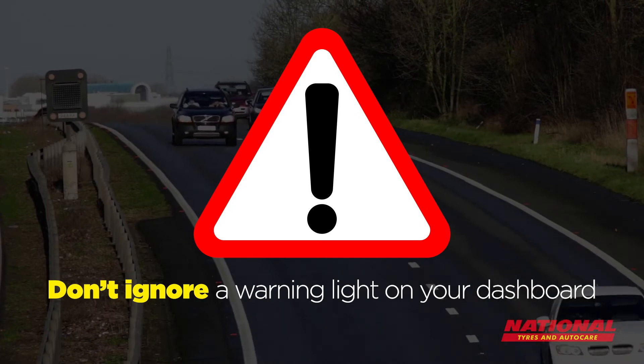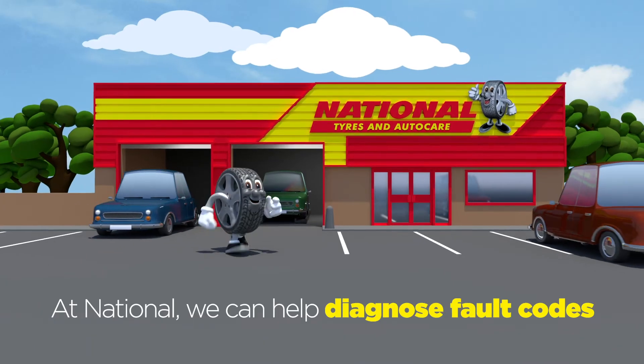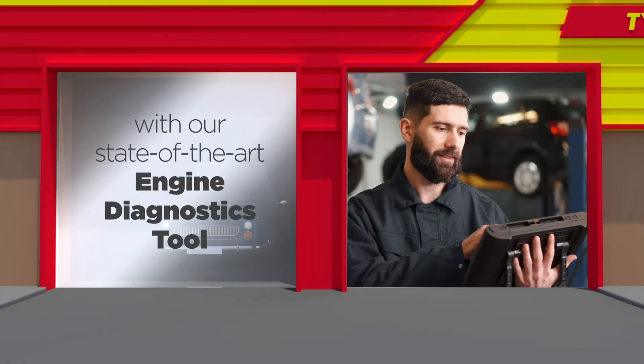Don't ignore a warning light on your dashboard — it could become a bigger problem later. At National, we can help diagnose fault codes with our state-of-the-art engine diagnostics tool.